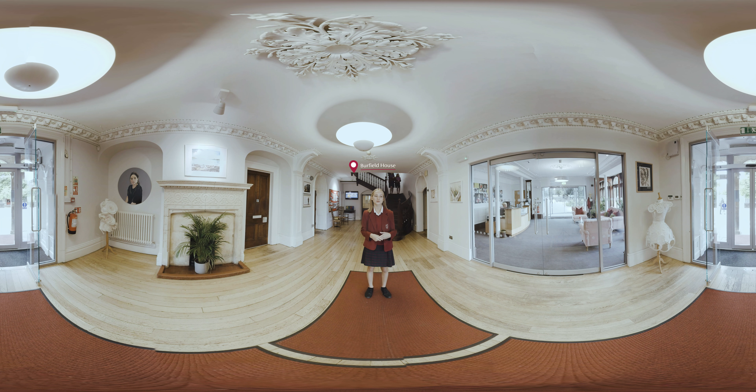Burfield House is the original school building and has its own very special history. It's the main hub of the school with the main reception, classrooms and the library upstairs. Shall we go and take a look?